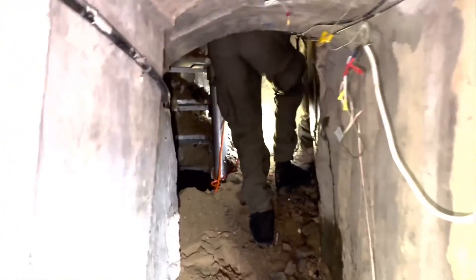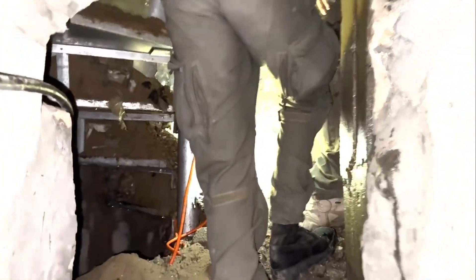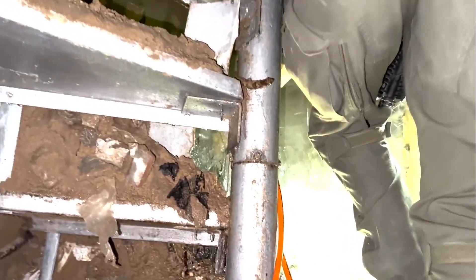This is the way out with the stairs. When we entered with the bulldozer, all the sand fell down, so this exit is no longer accessible — but we will show you, because you remember the drone footage that we showed earlier.